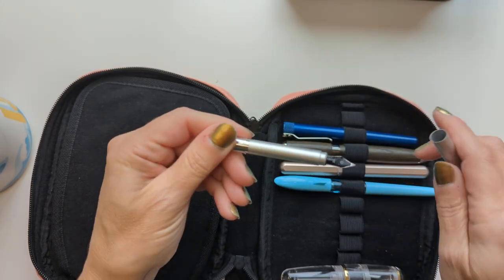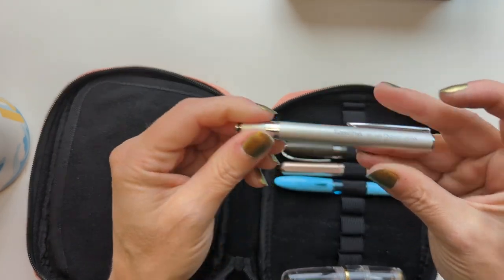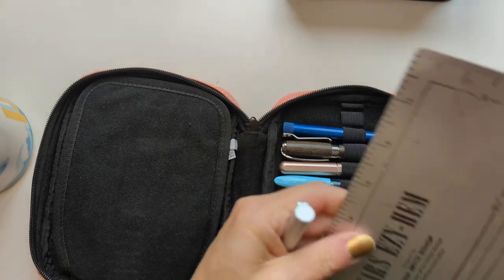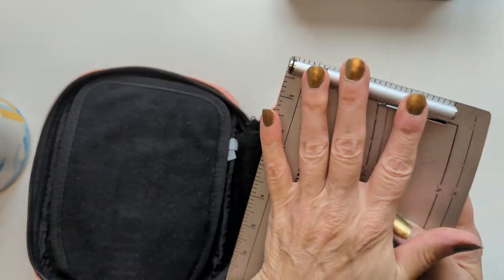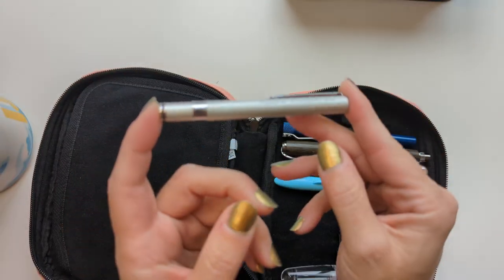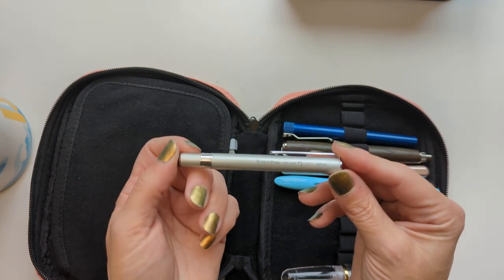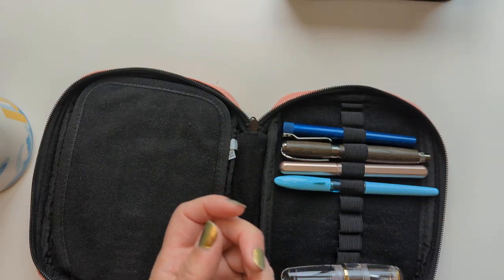Because this pen is so small — five inches — it's really easy to take with me and I don't care if I lose it. I mean, I wouldn't want to lose it, but I'm not going to be like, 'Oh crap, I just lost one of my most precious pens.'